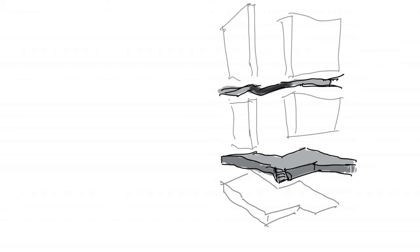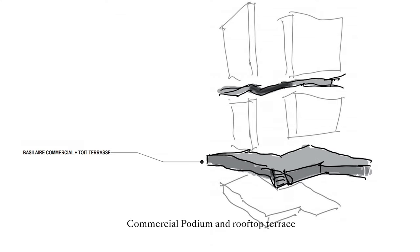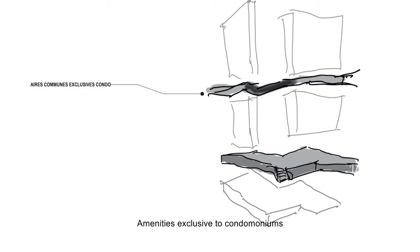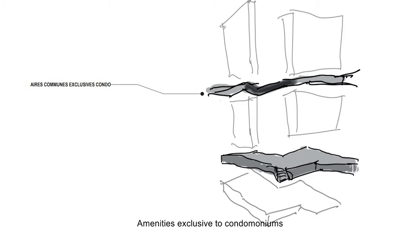Maestria is composed of four layers: a commercial podium above which a large rooftop terrace has been built exclusively for residents; a first part of the amenities and rental apartments; another floor of amenities connected by the skybridge and reserved exclusively for condo residents; and finally, the condo floors and penthouse collection. Structuring the project this way gives it its own personality.